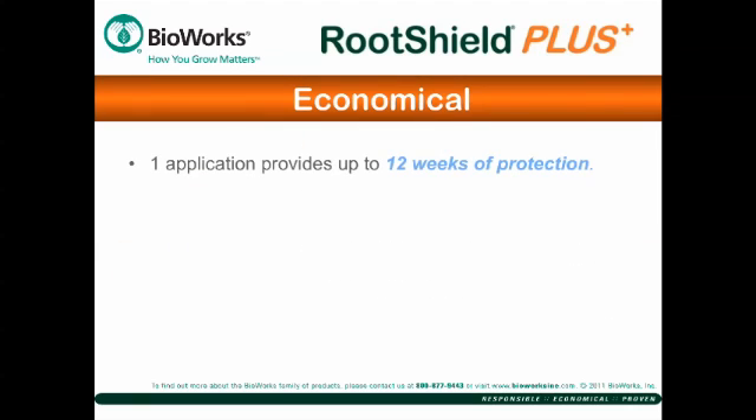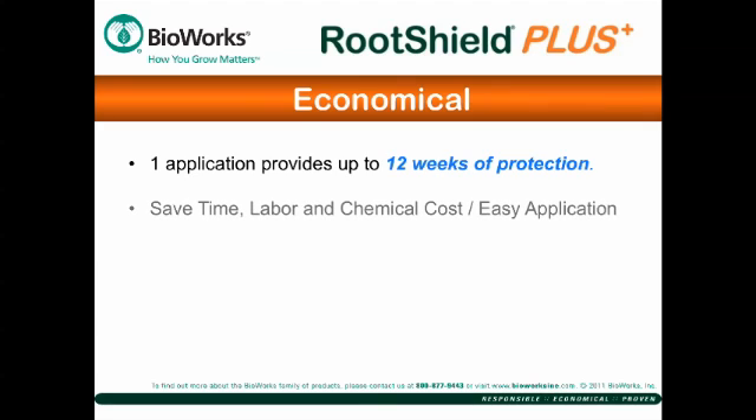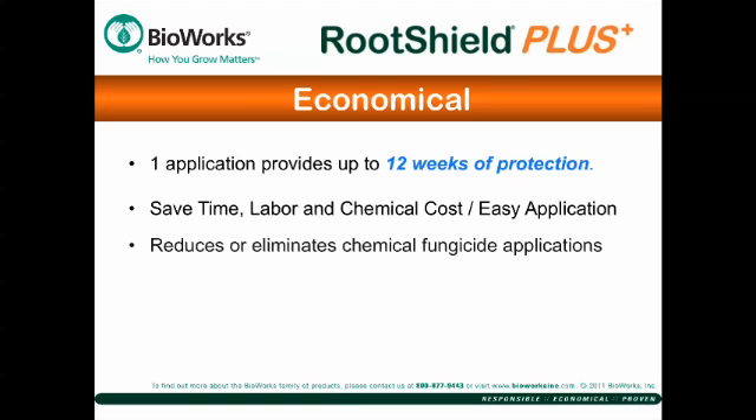Save time, labor, and chemical costs. Apply RootShield early to protect plants against root-damaging fungi for up to 12 weeks. Fewer applications reduce application costs and increase worker access to crops.